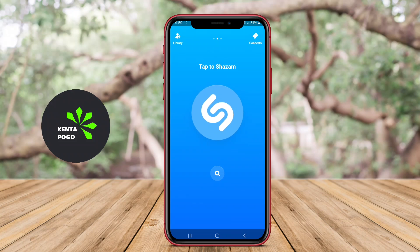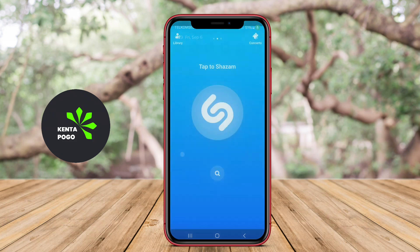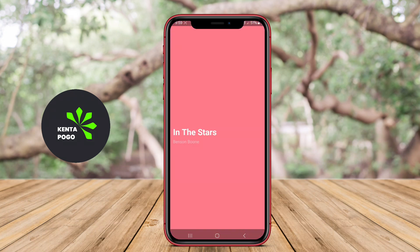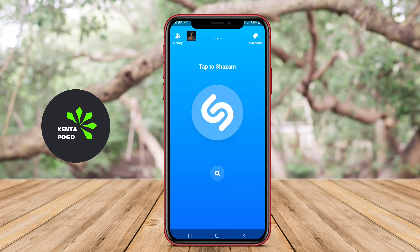In today's video, we're diving into the world of music discovery on Android. If you're passionate about finding new tunes and artists that resonate with your unique taste, you're in the right place. Let's get started. The best music discovery applications for Android are designed to help users find new songs, artists, and genres that match their tastes.